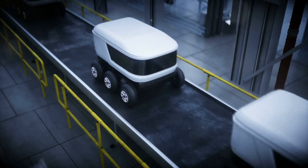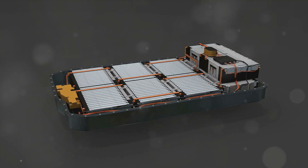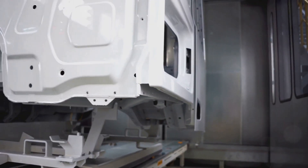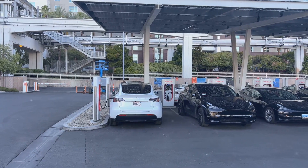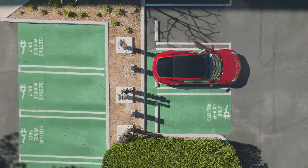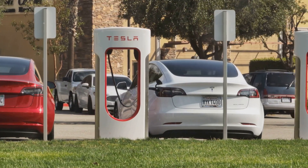Cost cutting — cheaper EVs on the horizon. Here's the thing about electric cars: they're still too expensive, and that's a big barrier for a lot of people. But Tesla's new batteries could change all that. By using cheaper materials and more efficient production methods, they're aiming to bring the cost of EVs down. This is huge news. If Tesla can make electric cars more affordable, it could lead to mass adoption. Imagine a world where everyone's driving an EV — less pollution, quieter roads, and cheaper running costs. It's a future worth striving for, and Tesla's batteries could be the key.